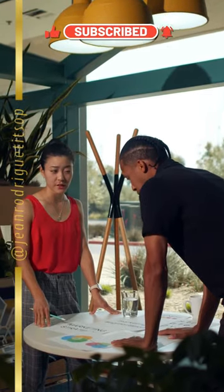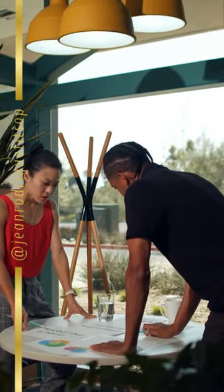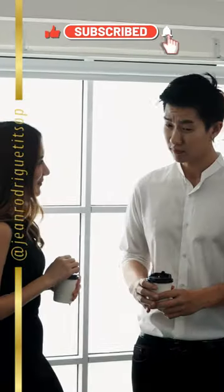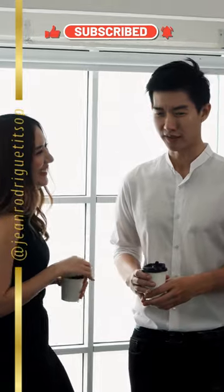POD is a perfect choice for entrepreneurs who want to get started in e-commerce without taking on too much financial risk. Products are printed and shipped directly from the supplier, so you can concentrate on creating your designs and promoting your store.